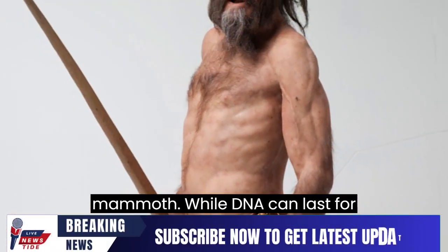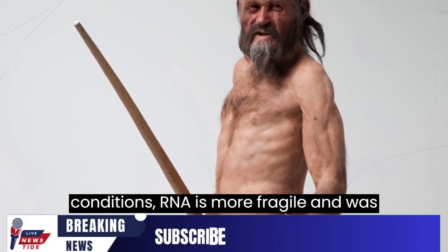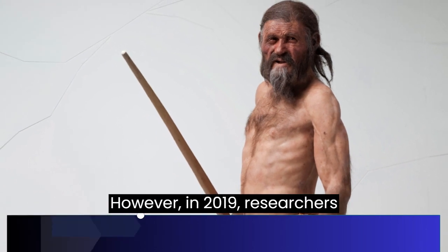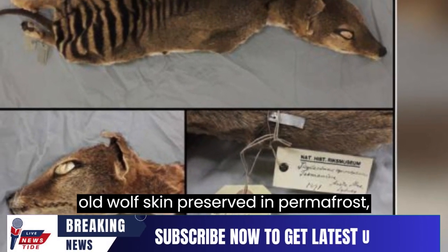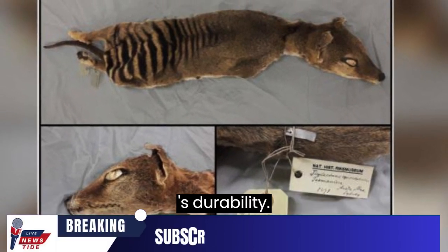While DNA can last for over a million years in the right conditions, RNA is more fragile and was previously believed to degrade quickly. However, in 2019, researchers sequenced RNA from a 14,300-year-old wolf skin preserved in permafrost, challenging previous assumptions about RNA's durability.